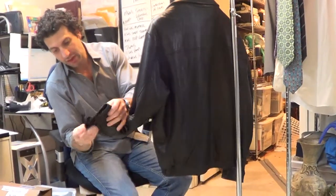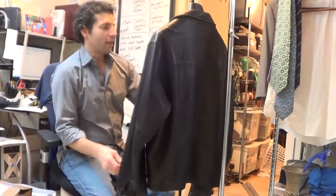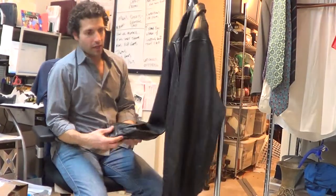The edges of the sleeves look very nice. This jacket was really gently worn, and it is a timeless model.